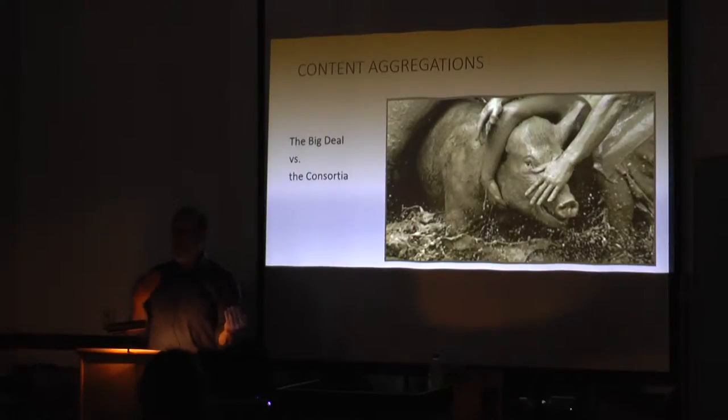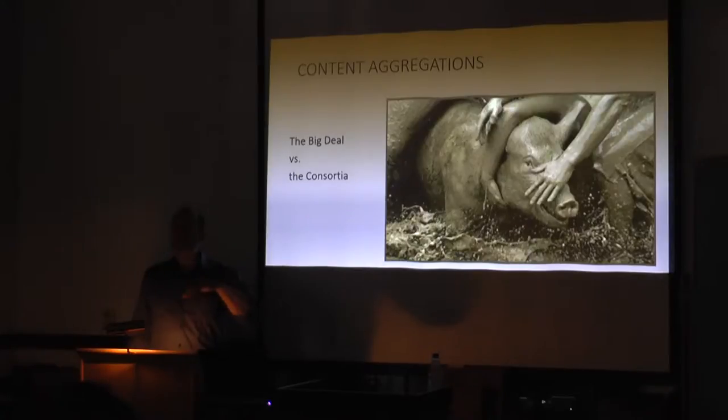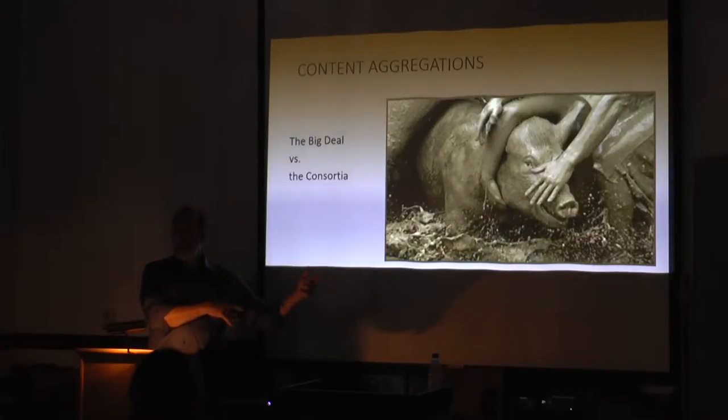About five years ago, Berkeley decided to stop getting Nature and all the related publications because the price was just too high. The publisher stepped back and did a one-on-one negotiation, and suddenly Berkeley has Nature again. This last fall, the country of Germany — every university library — wanted the Nature group but the price was too high, and they announced that Germany wouldn't get Nature next year. And then they renegotiated a deal with the German government so they could afford it.